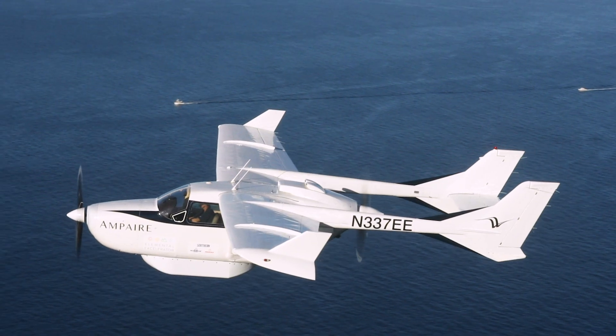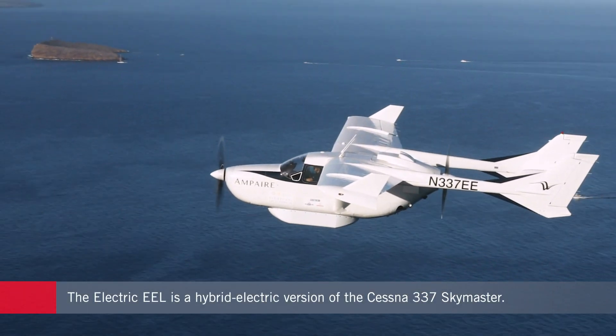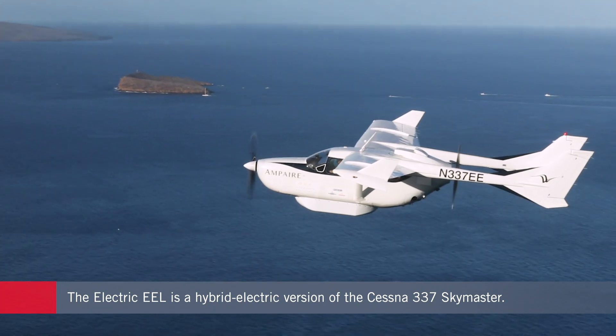Traditional aircraft are powered by combustion engines. What we've done that's really unique here is we've taken electric vehicle technology and incorporated it into the plane. Think a hybrid electric — almost like a Tesla or Prius — flying in the skies.